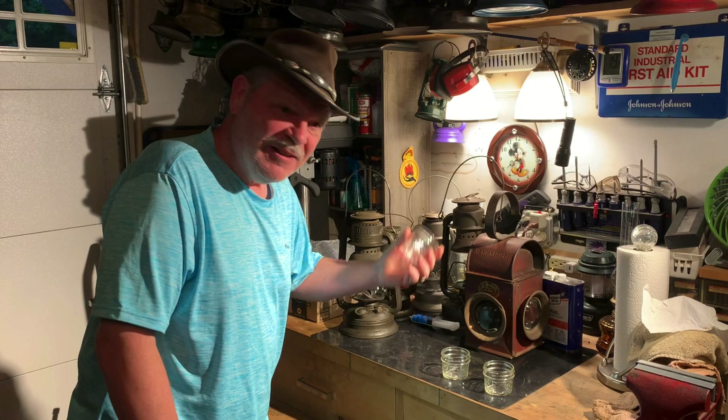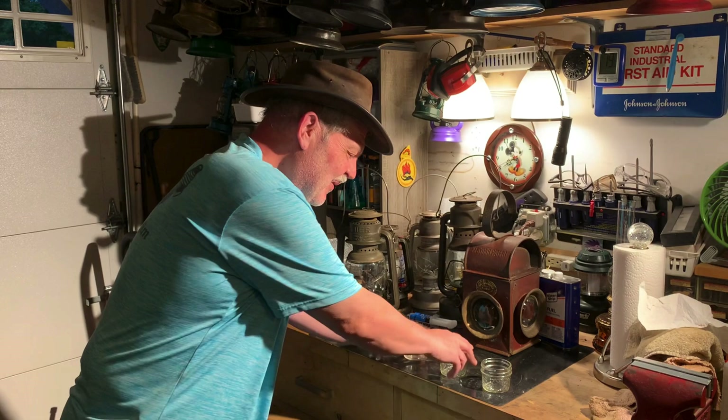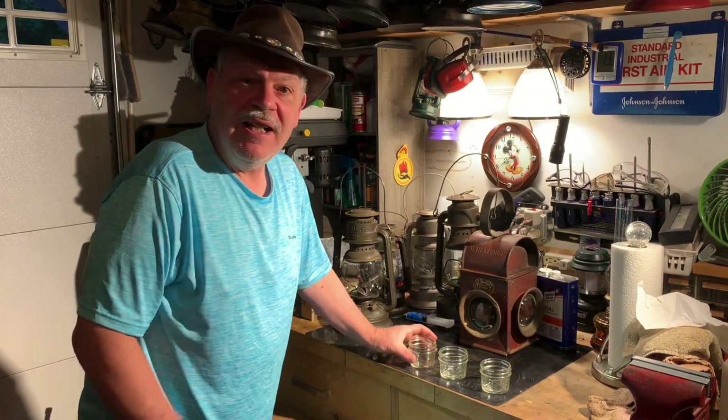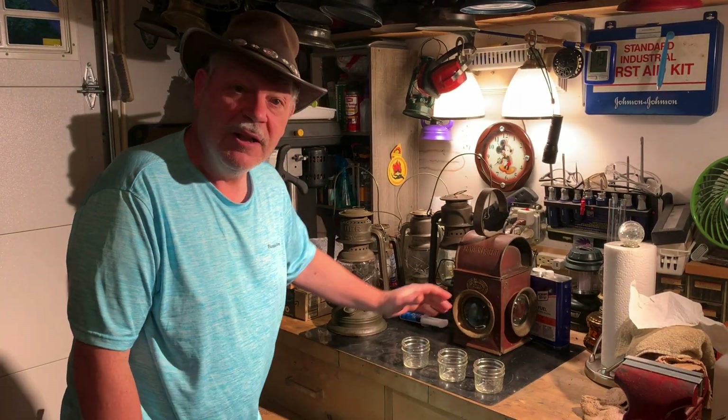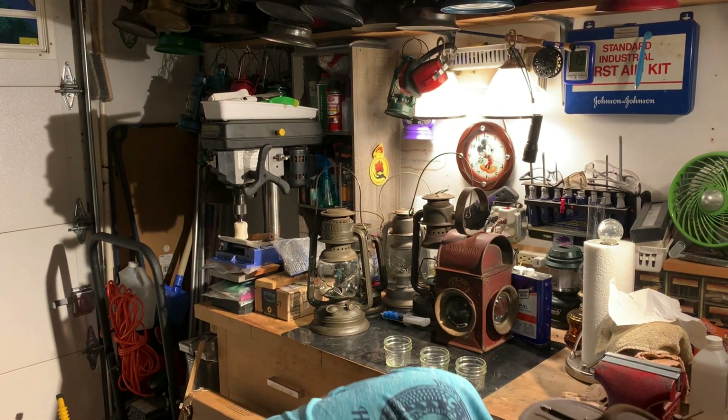Anyway, we're going to do something a little different today. I've got three jars in front here. I've been noticing lately — I don't know if it's my imagination — but it seems like my lanterns have been losing kerosene and they're not leaking. So I came to the theory that certain fuels evaporate faster than others. I've got three jars and my main three fuels: Clean Heat, 1K kerosene from Walmart (the Crown brand), and pump kerosene.